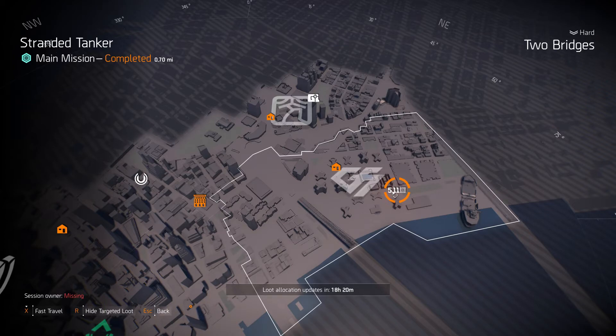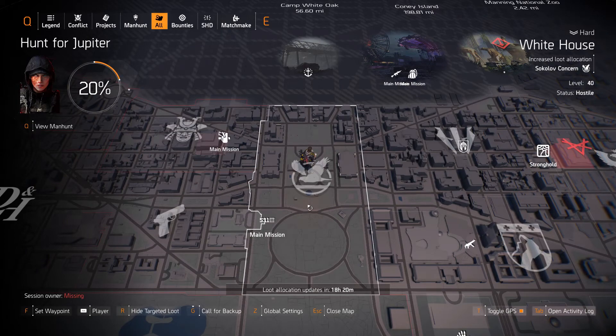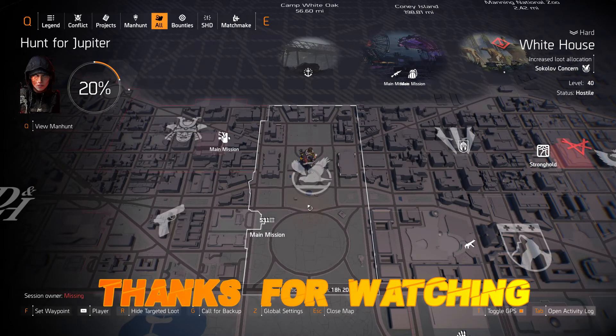And finally we have 511 Tactical at Grand Stranded Tanker. Alright guys, this has been the targeted loot allocation for March 14th, 2020. Thank you guys for watching, subscribe and like if you enjoy the content and I will see you guys tomorrow, bye.